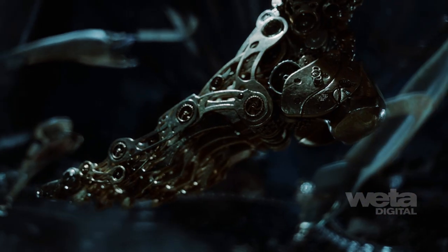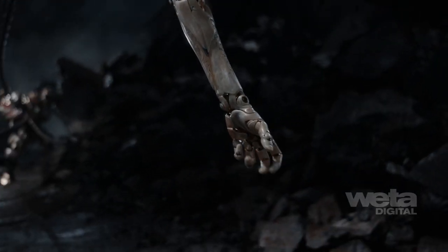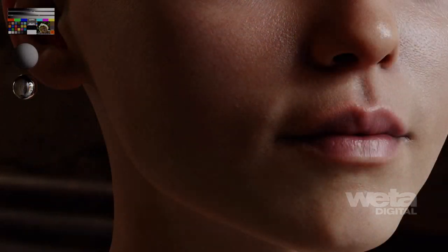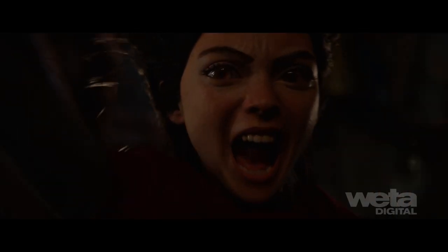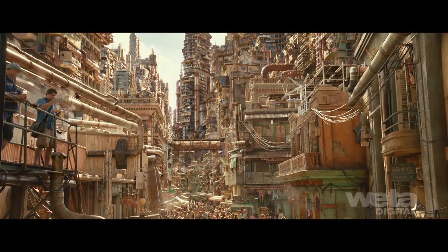Alita's CyberDoll body had over 8,000 digitally handcrafted pieces, with more than 800 pieces in the hands alone. We developed a procedural pore, wrinkle and micro-geometry system for extreme close-ups where we needed more texture resolution in the skin. Fully geometric eyes were built with simulated iris fibers that could be adjusted dynamically as the camera passes through.